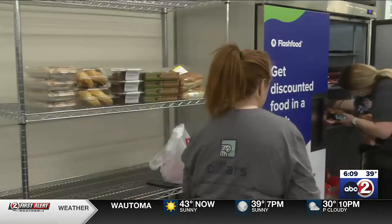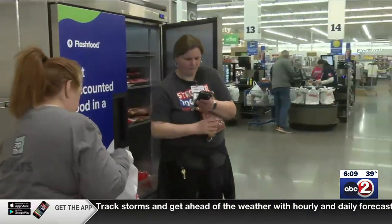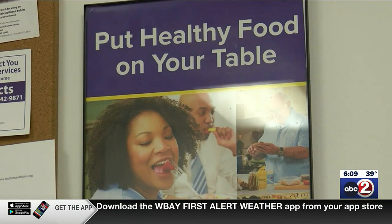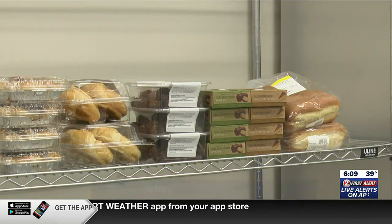Sanderson says not only is it a way for people to save a few dollars, but it has other benefits. To date, company-wide, over 500,000 customers have used the Flash Food program, and we've been able to divert 5.6 million pounds of food from going to our landfill. We have more information about Flash Food at WBAY.com. In Appleton, Emily Riley, Action 2 News.